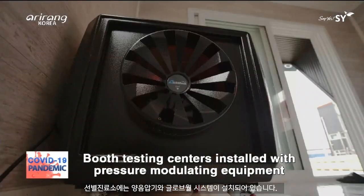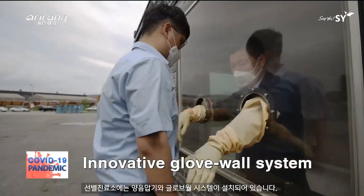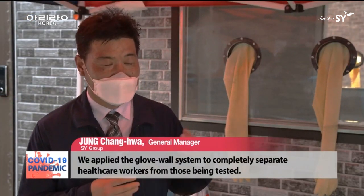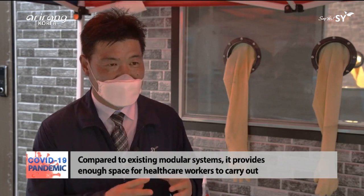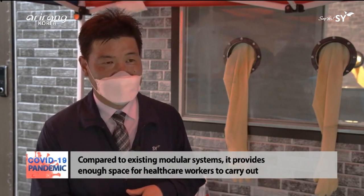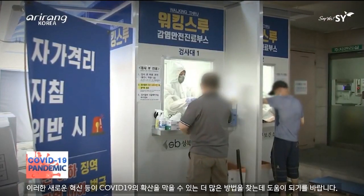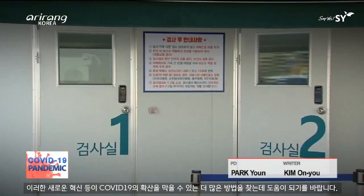Booth testing centers are equipped with pressure-modulating equipment and glove wall systems. It is hoped that these new innovation systems and more will help us find further ways to stop the spread of COVID-19.